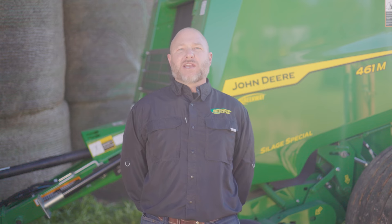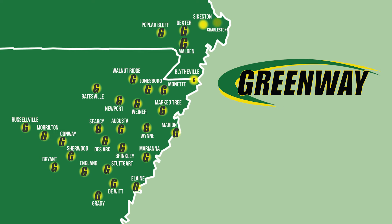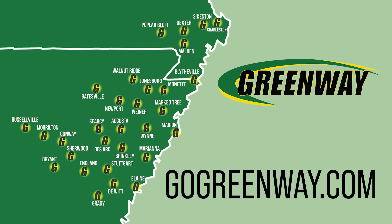For more information on how the new 461M baler can improve your operation, head to your local Greenway or visit us at gogreenway.com.